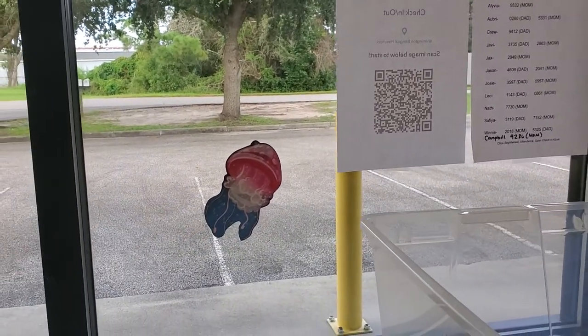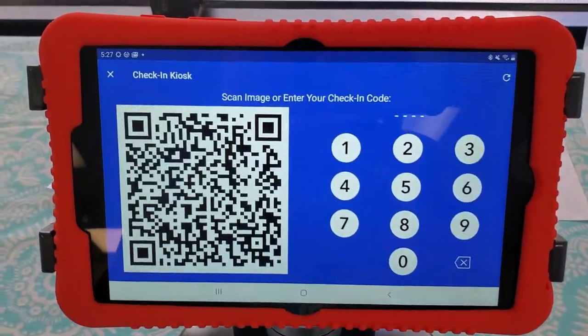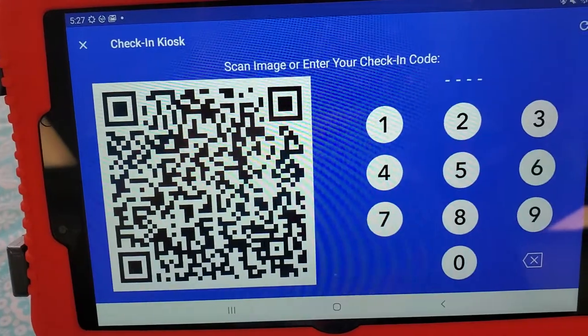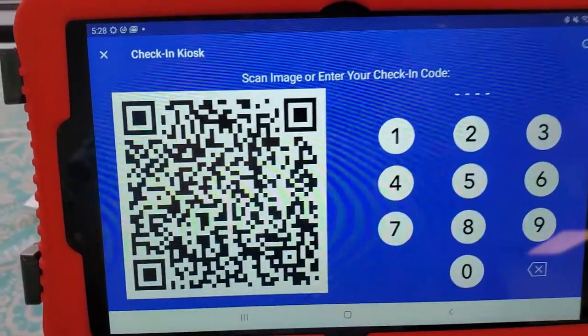So when you're ready to check your child in, you'll just come on up. Instead of signing in with pencil and paper, you'll see a tablet. You're going to enter your child's code. One thing that's kind of neat is that you can change the code — if you don't like the code you were assigned, you can just go into the app and change it to a four-digit code that you remember.